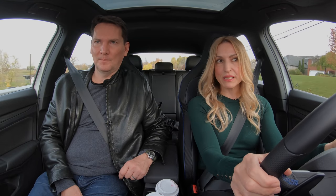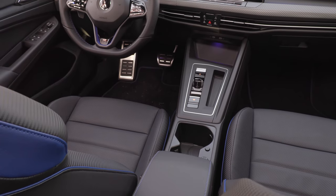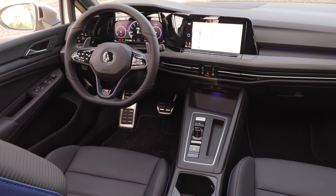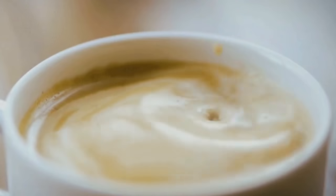The Golf R gets an eight-speaker Harman Kardon sound system, and it sounds quite good. Please just stick with Fender — they have Beats, Harman Kardon, and Fender in their SUVs and cars. I like the Fender the best; it's the better one in my opinion. All right — lots of questions on this. Of course it's a hot hatch. Time now for questions, coffee, and cars — your questions from Instagram.